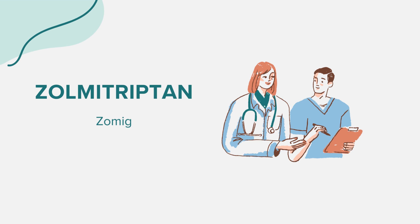That concludes our overview of Zomig. Remember, this information is intended to educate and should not replace professional medical advice. Always consult with a healthcare provider for any questions or concerns. Thank you for joining us.